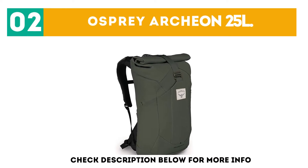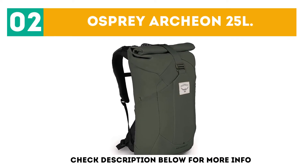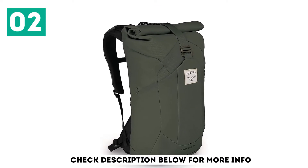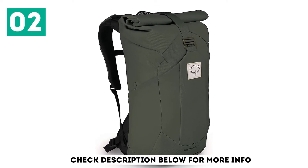At number 2: the Osprey Archeon 25 Liters. Made from recycled nylon canvas, the Osprey Archeon 25 Liters Roll Top Bag looks good and performs better.